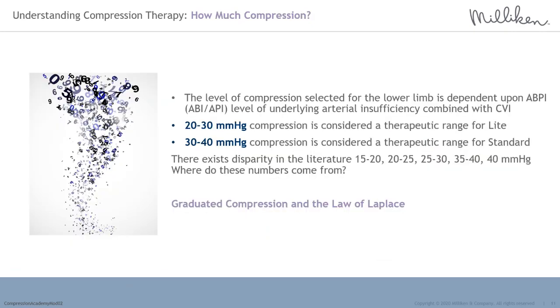The level of compression therapy selected for the management of patients with venous leg ulcers will be dependent upon several factors, including what a patient may be able to tolerate. The fundamental deciding factor is safety based upon the level of underlying arterial insufficiency. An ankle brachial pressure index, also known as an ankle brachial index, is the most commonly used assessment tool to determine arterial insufficiency status. For the purpose of this educational module, we will use the terminology ABPI for ankle brachial pressure index.